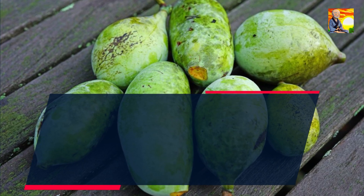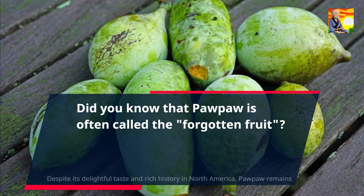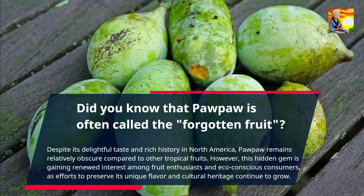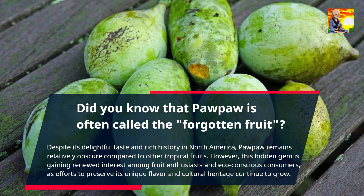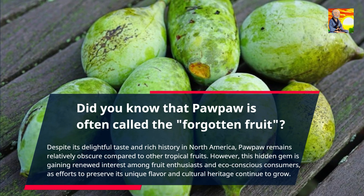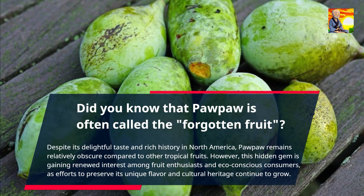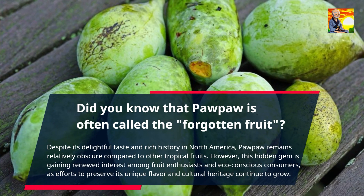Did you know that pawpaw is often called the forgotten fruit? Despite its delightful taste and rich history in North America, pawpaw remains relatively obscure compared to other tropical fruits. However, this hidden gem is gaining renewed interest among fruit enthusiasts and eco-conscious consumers, as efforts to preserve its unique flavor and cultural heritage continue to grow.